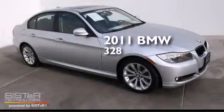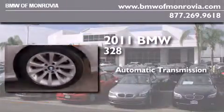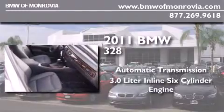This is a certified pre-owned 2011 BMW 328. This car has an automatic transmission and a 3.0-liter inline six-cylinder engine.